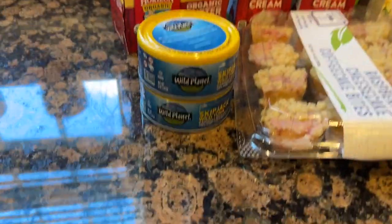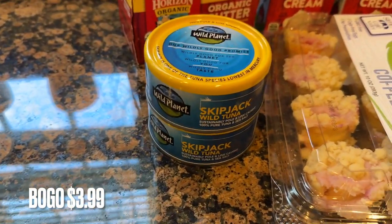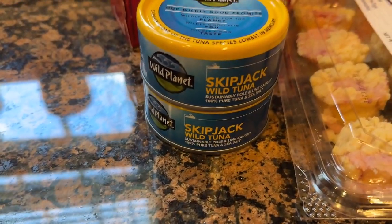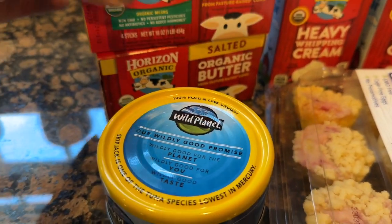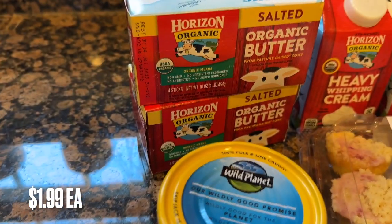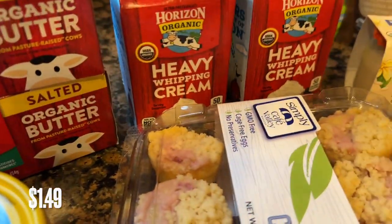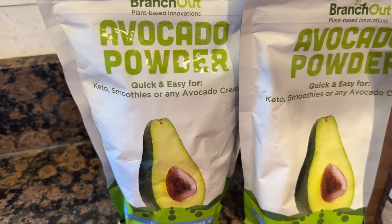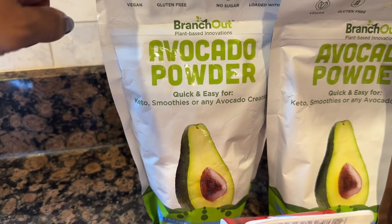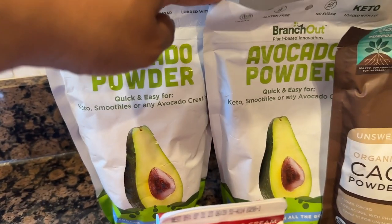Starting with the tuna — this is Skipjack Wild Tuna. It was in last week's grocery haul and was still on sale for buy one, get one free. I picked up the salted organic butter, which was on deep clearance, as well as the Horizon Organic heavy whipping cream. The avocado powder was probably my deepest discount — these were $11.99 marked down to 99 cents, so I picked up two.